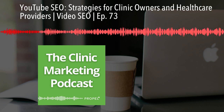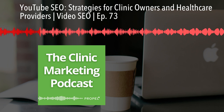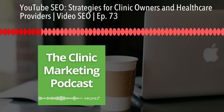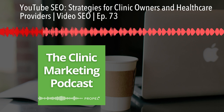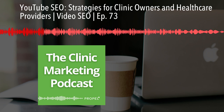YouTube SEO is a powerful tool for clinic owners who want to expand their online reach. By following these strategies, you'll be well on your way to increasing your subscribers, improving your ranks, and ultimately driving more patients to your clinic.